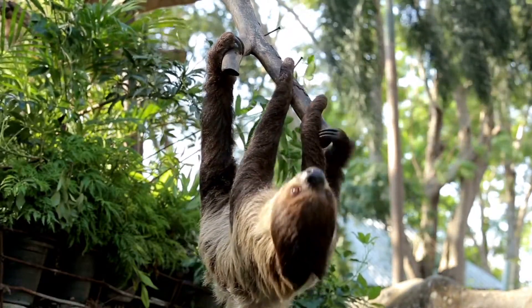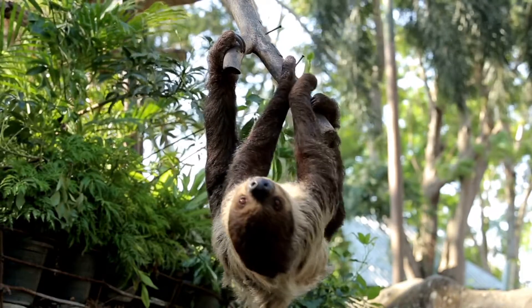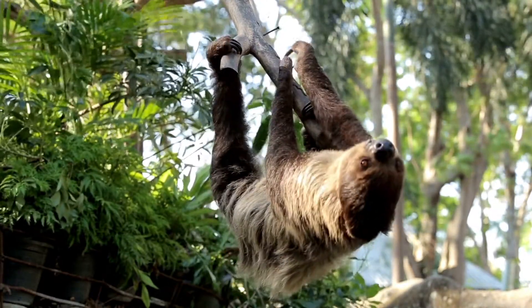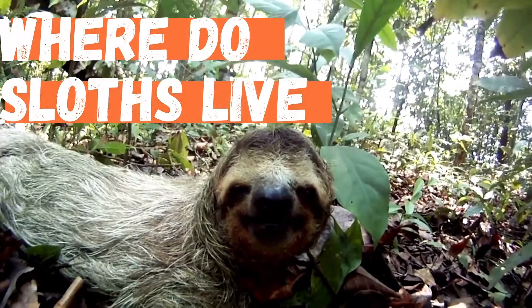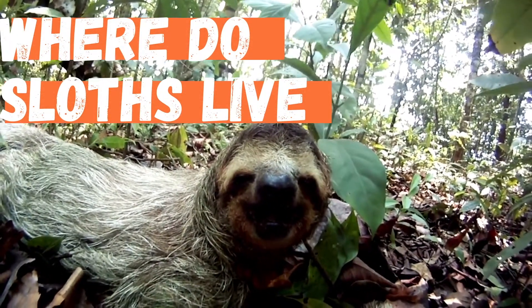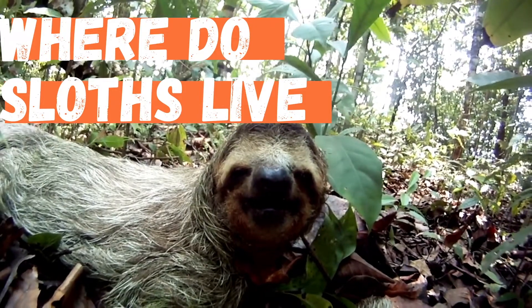Sloths are one of the slowest moving animals on earth. They're so incredibly sluggish that algae actually grows on their fur. In this video we will discuss where sloths live, what is their natural habitat, and in which countries they are found in the wild.